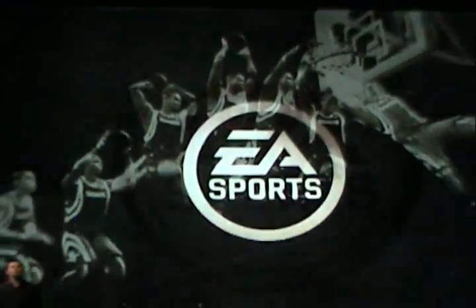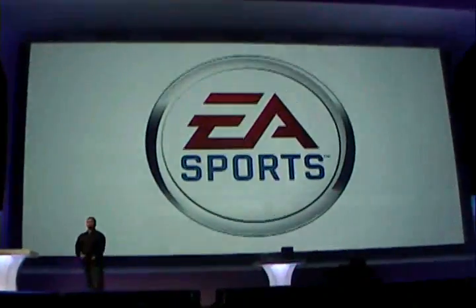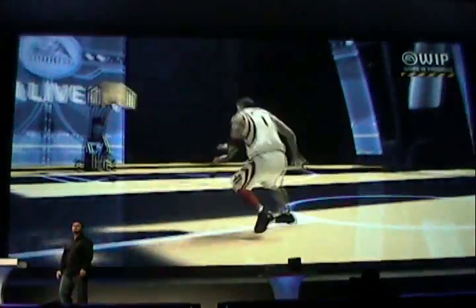So that's the video. Let's see how it's running live on the PlayStation 3. Let's step into the practice gym of NBA Live 07.